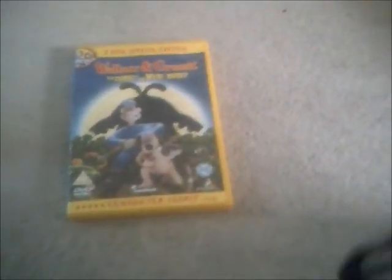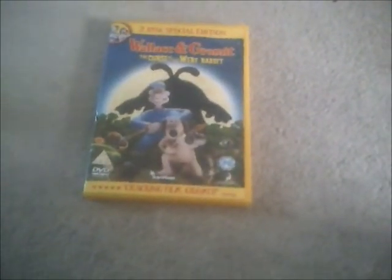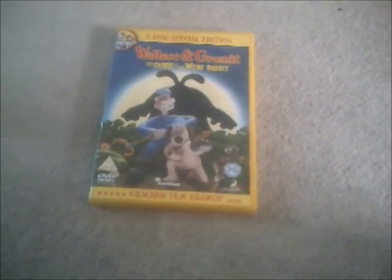So there you go then, guys. That's pretty much all I can show you in this DVD review of The Curse of the Were-Rabbit, and that was for Sonic Gaming 2005 who requested me to do that. I'd better say goodbye now then, viewers, and I'll see you again soon. Bye for now.